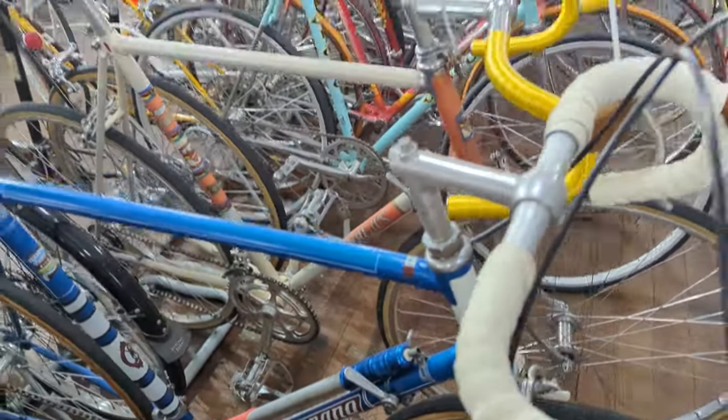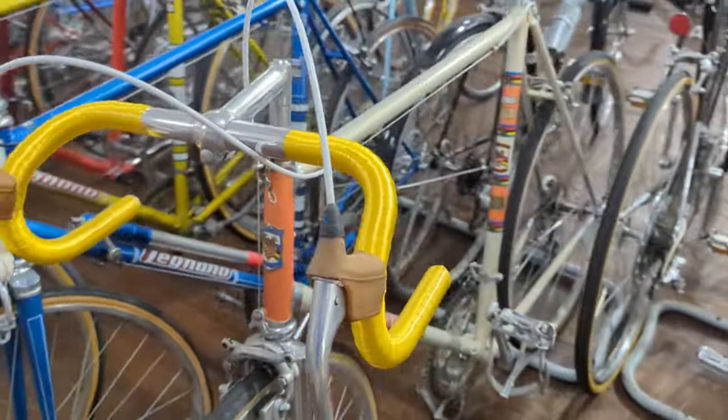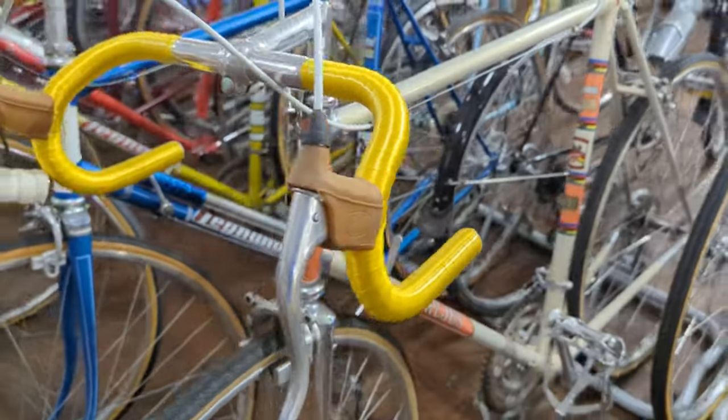I'll be sure to destroy the pronunciation of some of these bikes for your entertainment. Frejus — I just got my first one last year. That one's sharp, that one's really sharp. It's been modified, as you can see. Got some Phil Wood hubs and so on.